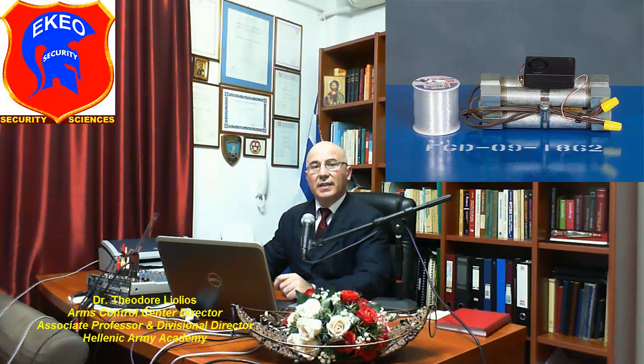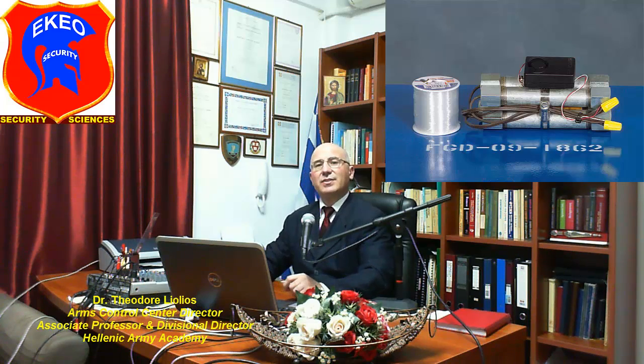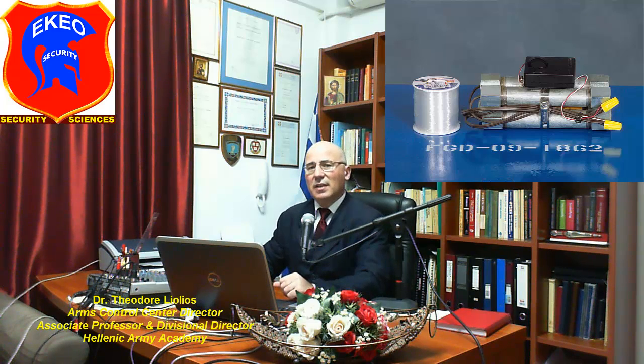Such a bomb is called a dud and it remains dangerous since it can still explode later without any warning. A pipe bomb can be used as a hand grenade thrown against its target, it can be used as a time bomb planted close to its target, and finally, it can be used as a booby trap which is triggered by the presence or actions of the victim.